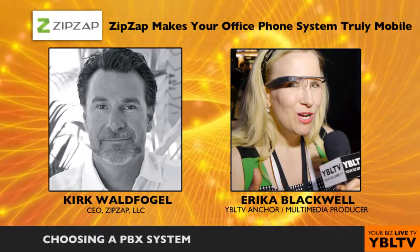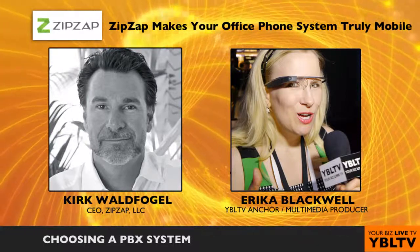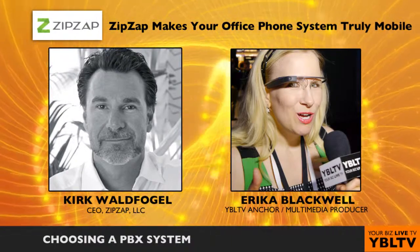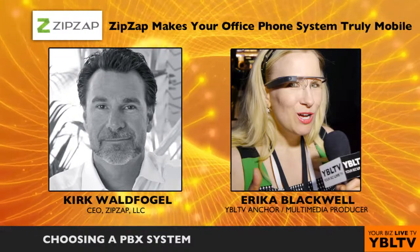What questions should a business owner consider when choosing a PBX system? PBXs can be quite complicated and scary, but I think the first thing you need to ask is how easy is it to use. Is it easy to set it up? Is it easy to maintain? Is it easy to add and remove lines or users?